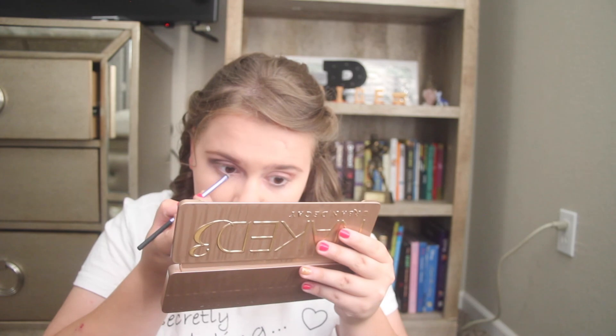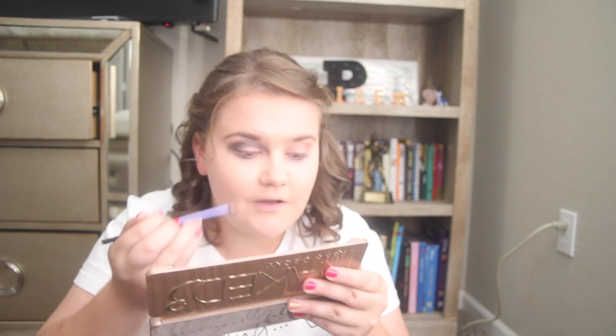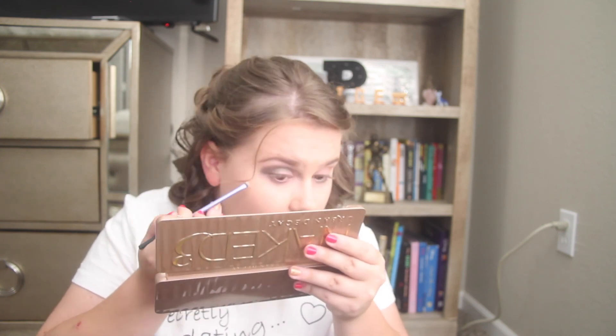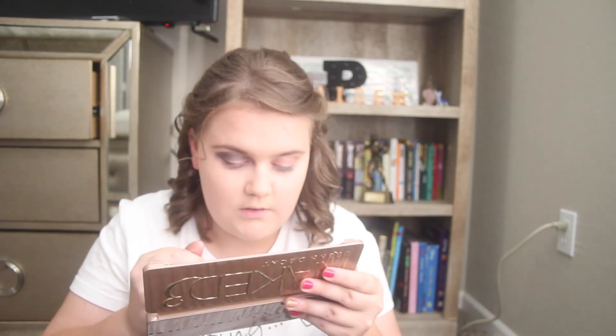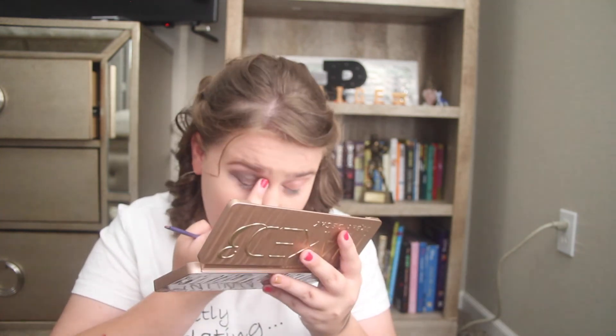I'm going to take the Real Techniques Accent Brush — Real Techniques Brush Number 6 — and put it under my eye. I'm going very all-out with my makeup today. I normally only ever do two colours on the eye. Prom — or should I say homecoming — just makes me go all out. Then I'm going to take Dust and pop it in the inner corner.